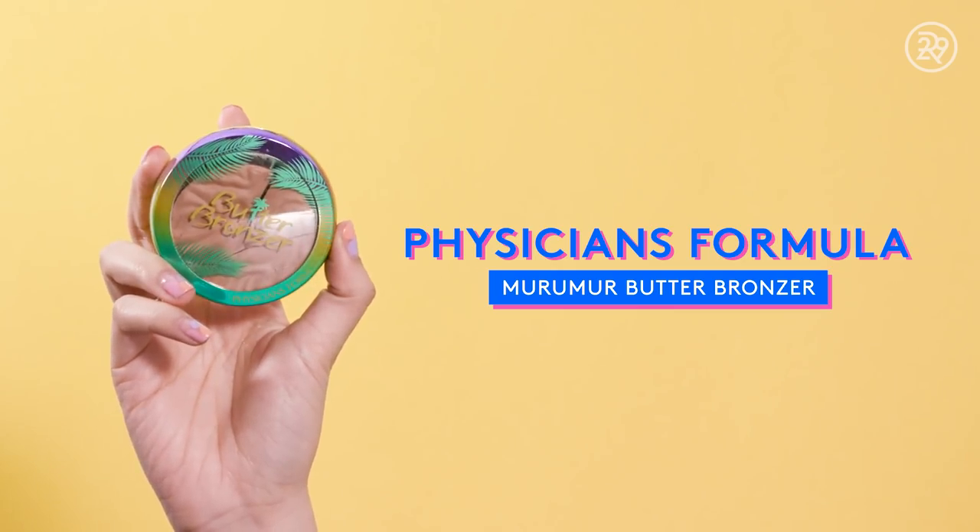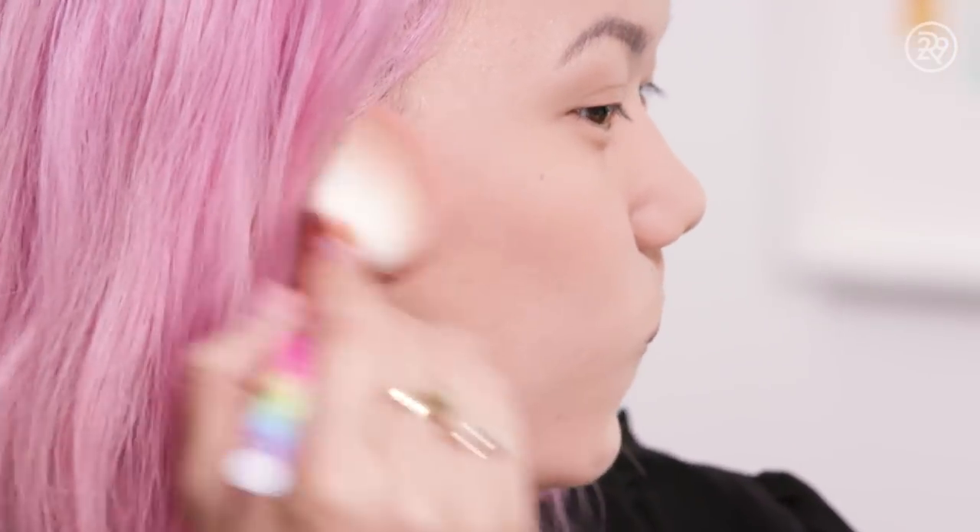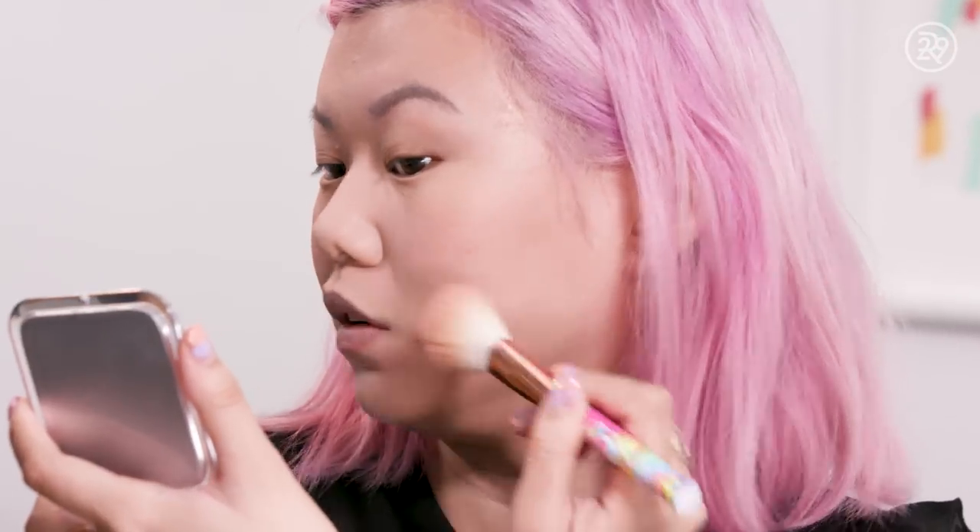Next up is bronzer, and the best-selling bronzer on Amazon is the Physicians Formula Butter Bronzer, which I dropped and broke. It smells like sunscreen — it smells really good. There are a few other shades in this lineup, but this one is nice because it's a cooler-toned bronzer so you can kind of sculpt with it, although it is a pretty sheer formula.